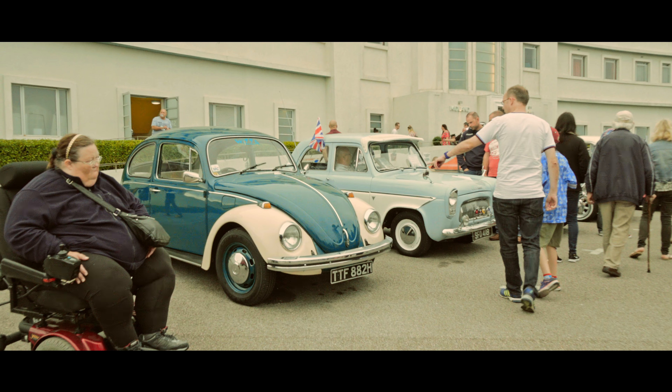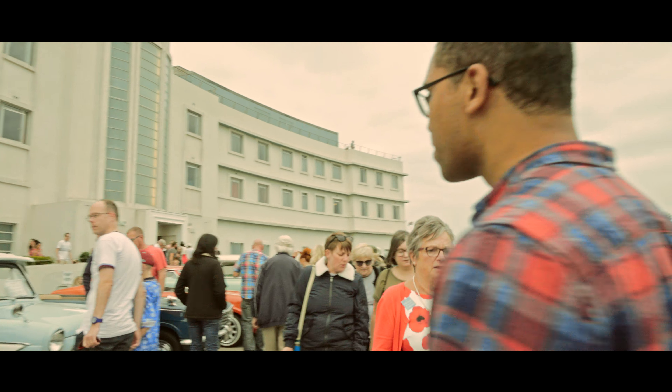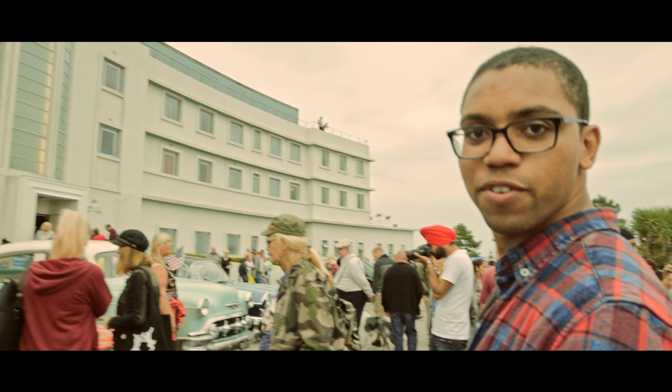There's a Beetle over here. Marvellous. Let's just go a little bit closer. And a Triumph Spitfire — that's a classic.